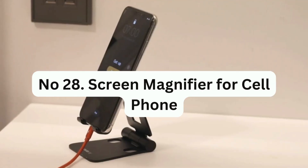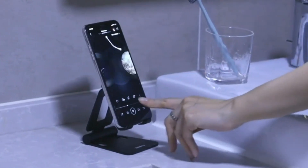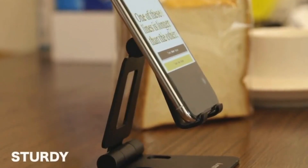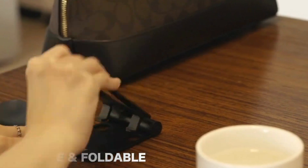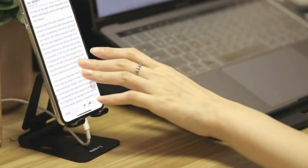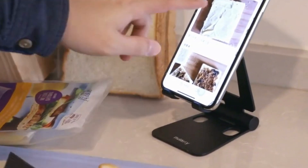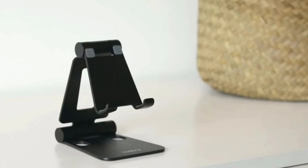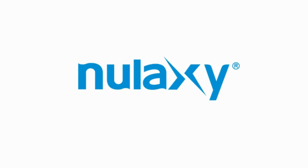Number 28: Screen Magnifier for Cell Phone. This is a foldable 3D Blu-ray screen magnifier that uses high-definition zoom optical technology to increase the screen size by 2 to 4 times. The magnifier is designed to prevent slipping and provide a clear picture that is less harmful to the eyes than direct screen radiation. It is recommended to use the magnifier in a low-light environment for the best viewing experience. The product is also portable and can be easily carried in a bag, making it suitable for indoor use, camping, travel, and leisure.